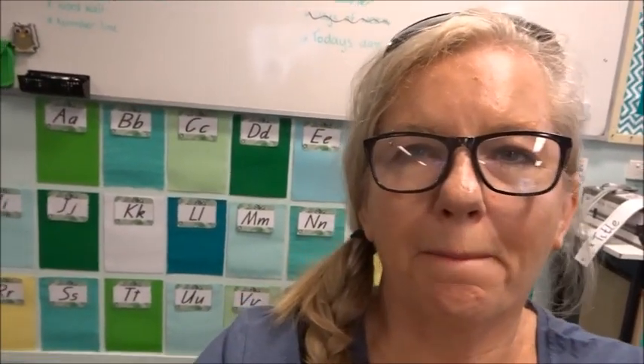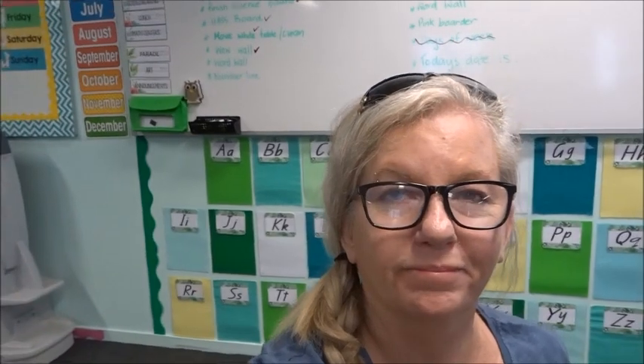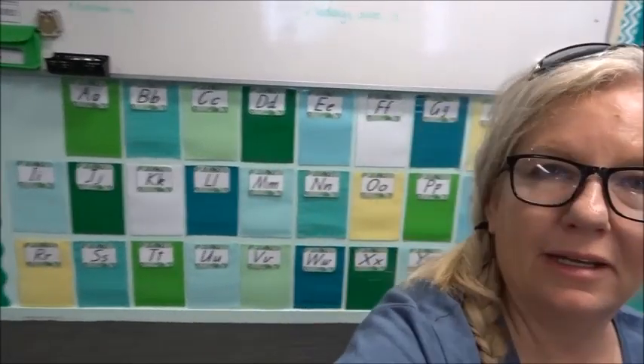There is my word wall — very happy with how it turned out. I'm going to put a little title up in this corner — maybe 'tricky word wall' — but I'm happy with it.